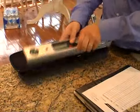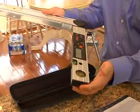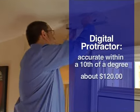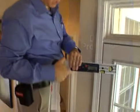Another major technological advancement we use is digital protractors. No wall or corner is a perfect 90 degrees. With the digital protractor, you know exactly how square it is and you can cut your corners to fit that exact angle.